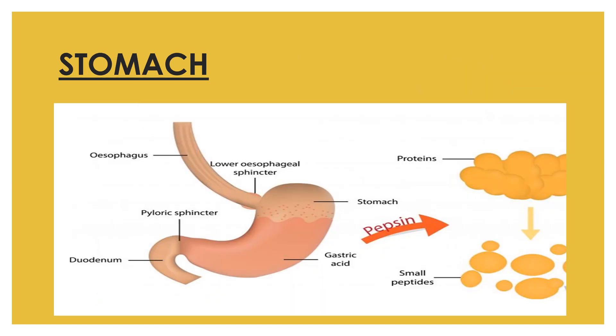The stomach is a hollow organ or container that holds food while it is being mixed with stomach enzymes such as pepsin, trypsin, gastric amylase, and gastric lipase. Pepsin breaks proteins down into small peptides. The cells lining the stomach secrete strong acids and powerful enzymes responsible for the breakdown process. When the stomach contents are processed enough, they move on to the small intestine.